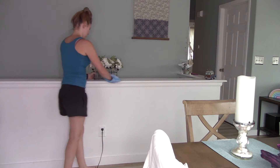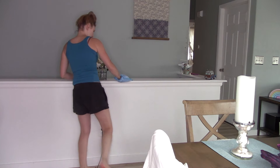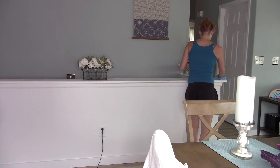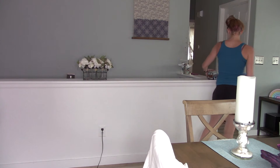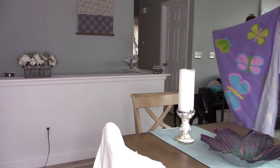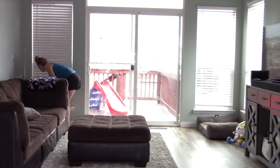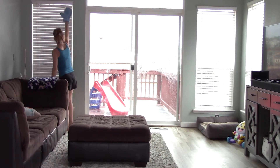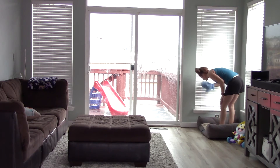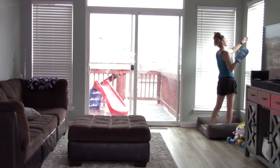I like to make sure I dust areas in my home weekly, like this little catch-all area I have here — it constantly has dog hair on it. Dante sheds a whole lot; there is dog hair everywhere all the time, no matter how much I vacuum and dust. So I try to dust areas that get really bad, like these blinds and the window seals, weekly.